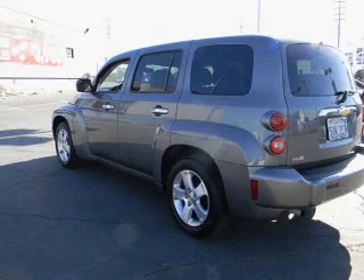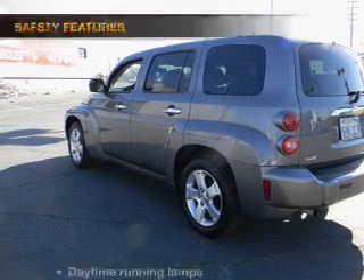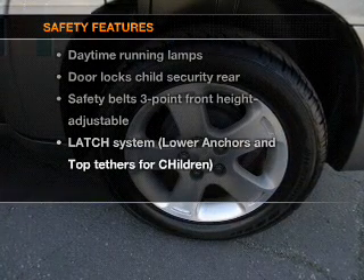power door locks, power windows, power steering, cruise control. And for your peace of mind, the following safety equipment is included.